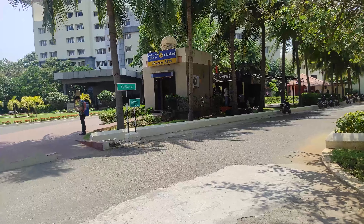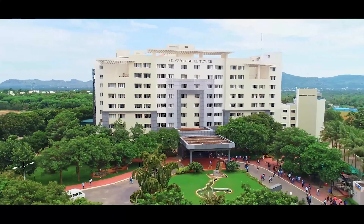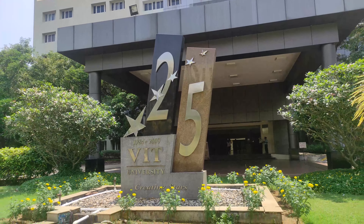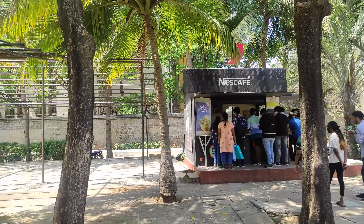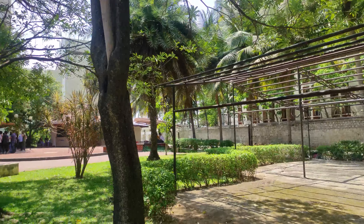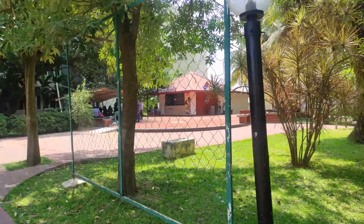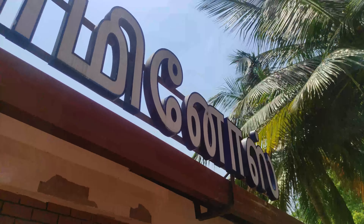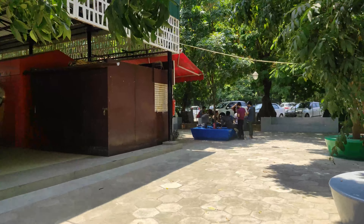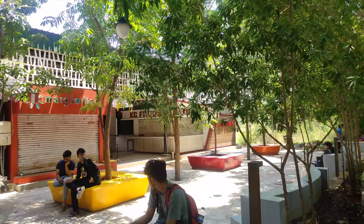This is one of the special buildings. It is called SJT or Silver Jubilee Tower. It was built on the 25th year of VIT as a memory of 25 years. You will find small stalls like Nescafe here where you can get coffee and snacks. There is one special thing about SJT — it has an outlet of Domino's Pizza, so you can order Domino's anywhere on campus or get it from here.